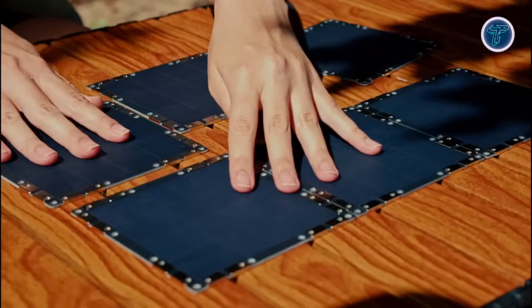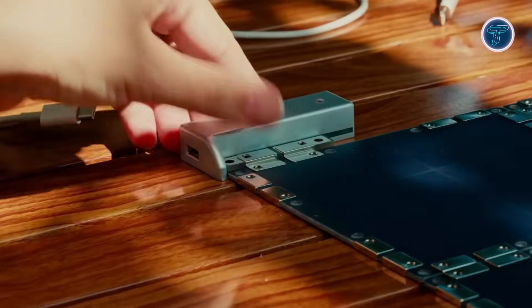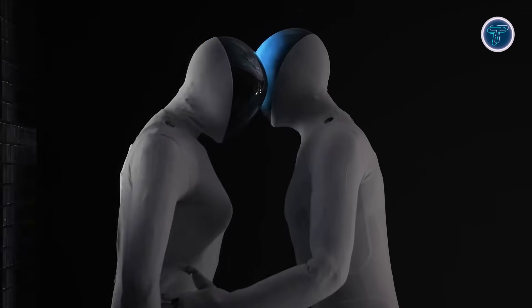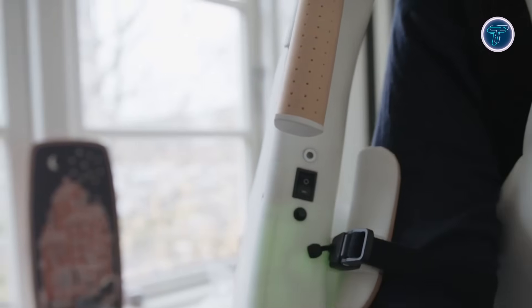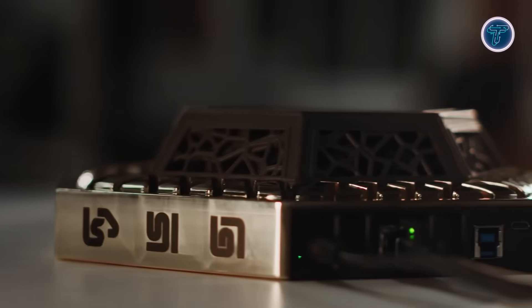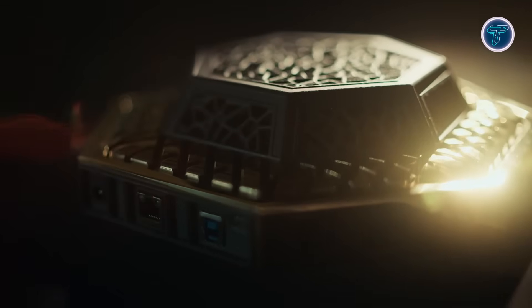Prepare to have your mind blown. In this video, we're exploring the latest inventions that are changing the way we live, work, and play. From groundbreaking robots and futuristic exoskeletons to cutting-edge drones, XR devices, and energy innovations, these creations push the limits of technology and imagination.